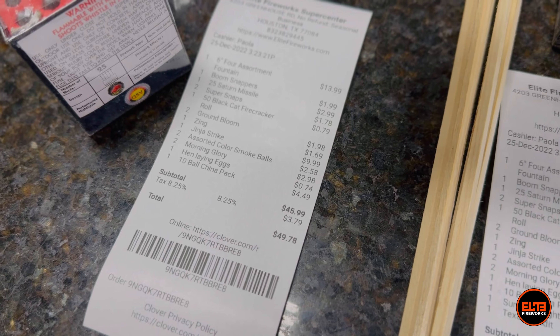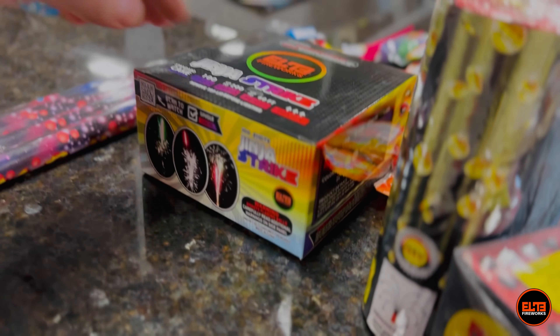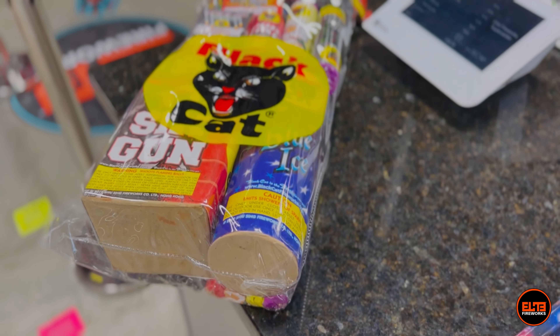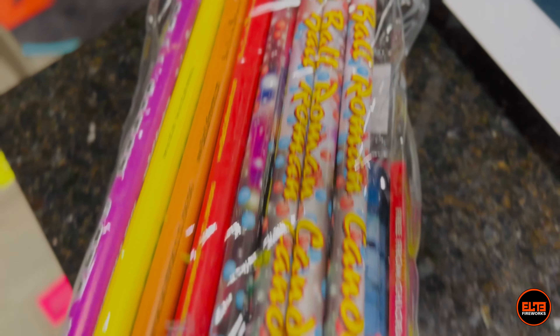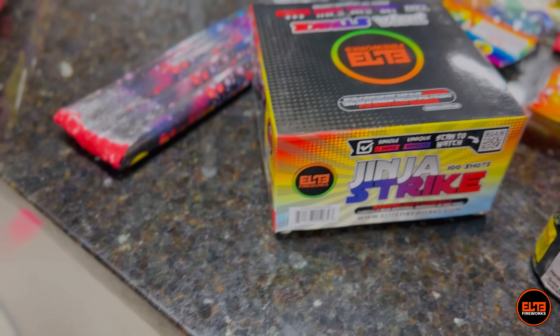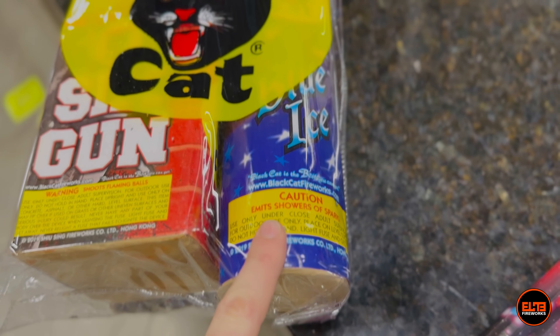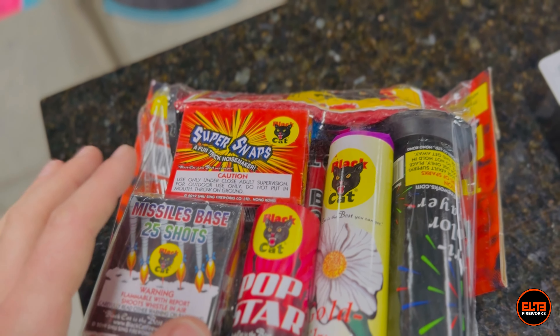Now I want to ring this up and see where we stand, and if we have a little bit more budget we'll add more items. After scanning everything — I'm a little surprised — it came to $66.51 for all of this including the bottle rockets and the Summer Nights. But I printed out another receipt: without Summer Nights, it's $49.78 with taxes for all of this.